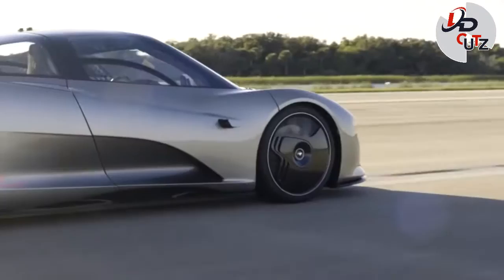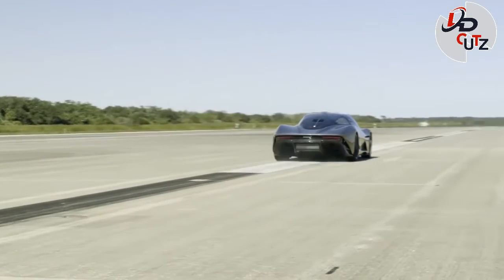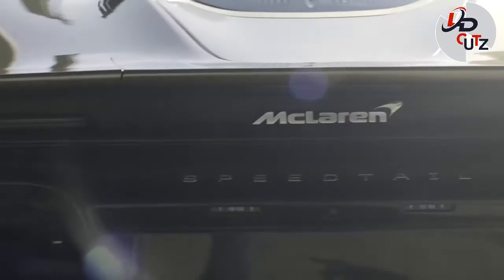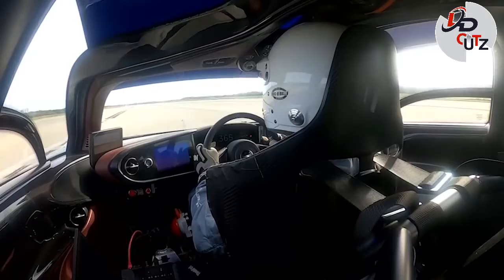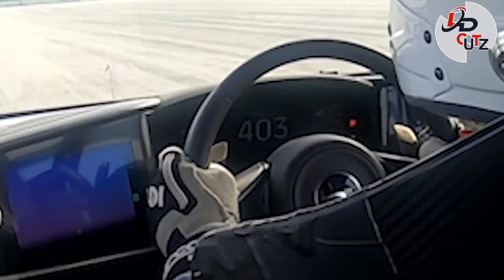The Speedtail has a top speed of 250 mph and can accelerate from 0-186 mph in 12.8 seconds. Only 106 examples of the Speedtail will be built, with about a third of them going to owners in the U.S.